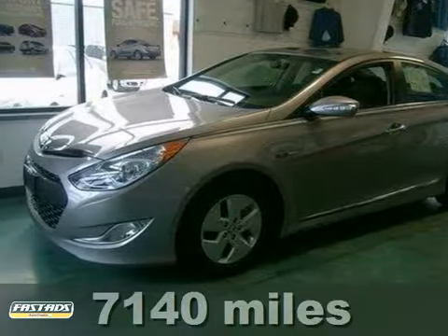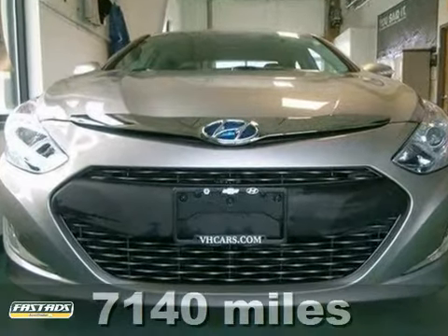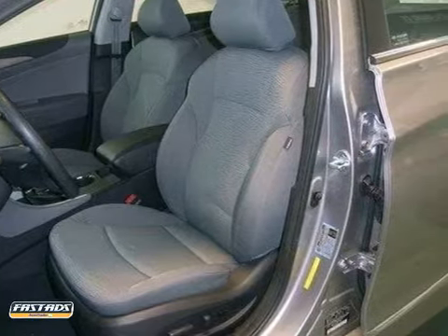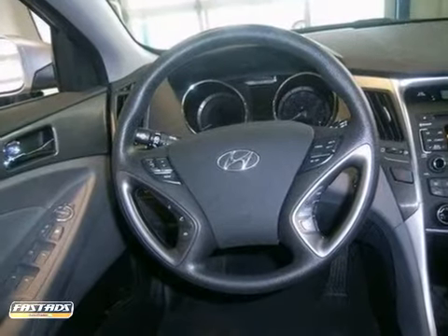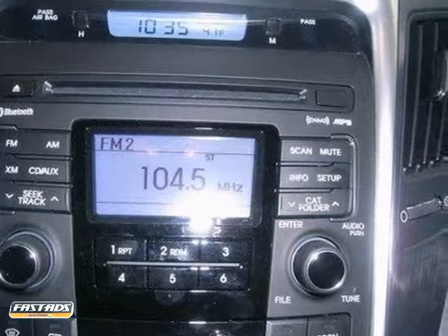Here's a silver 2011 Hyundai Sonata. This one features Bluetooth and is loaded with power equipment. It's a hybrid edition that comes in extra clean condition and has low miles, only 7,000. It's also priced below the average when compared to similar vehicles.